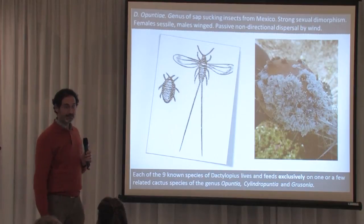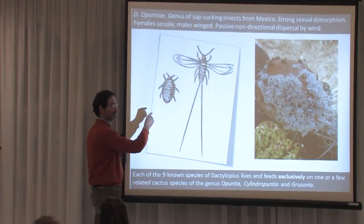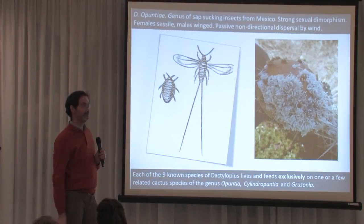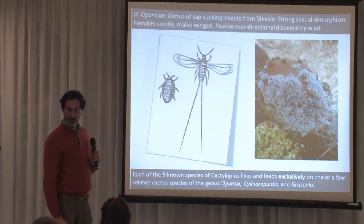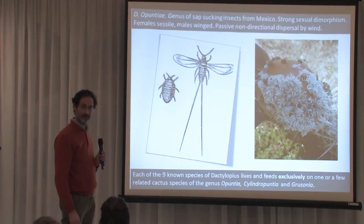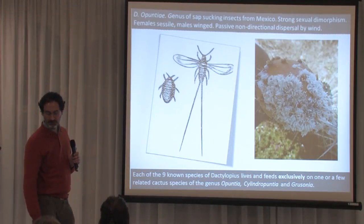Dispersal of these insects is passive, by the wind. In their first three days of life, the females crawl to the top of the Opuntia plants and let themselves be carried away by the wind. There are nine species of Dactylopius and all of them are specific to a particular genus of cacti — like Opuntia, Cylindropuntia, and Grusonia — and they eat nothing else. They have a very remarkable specificity record.